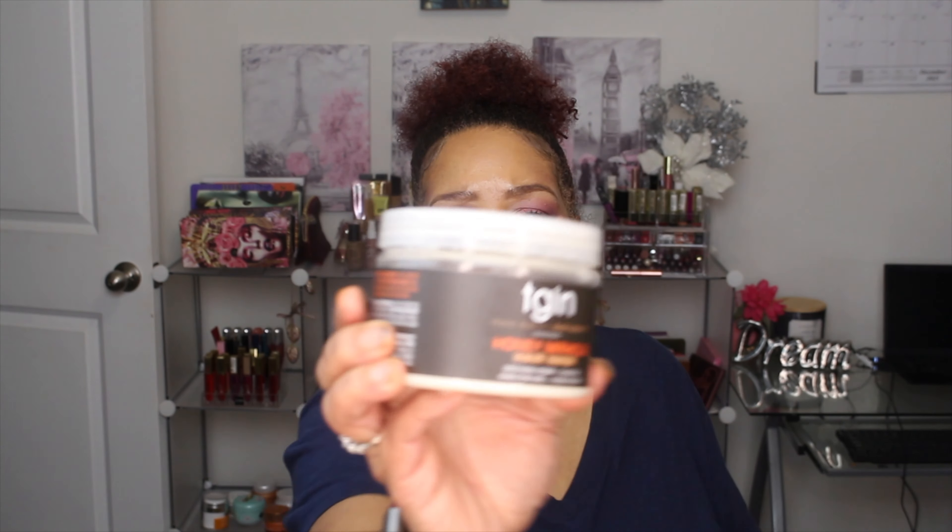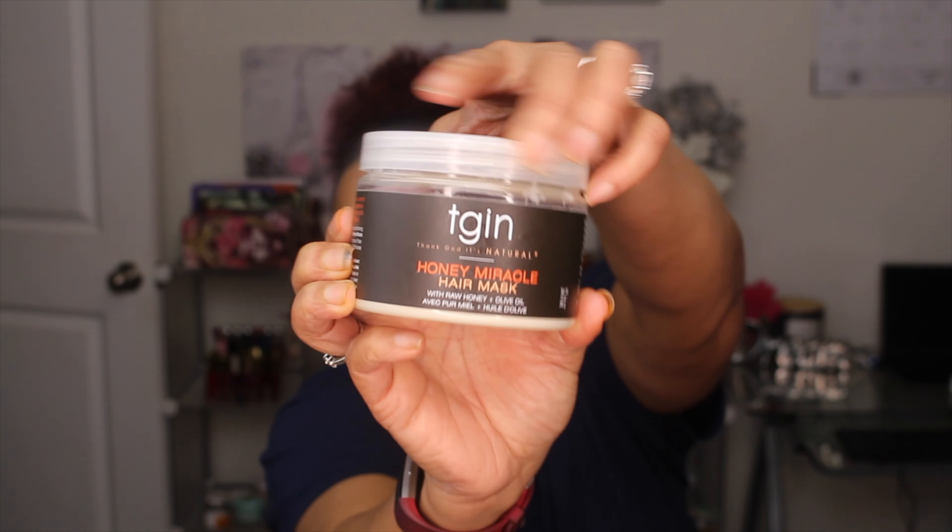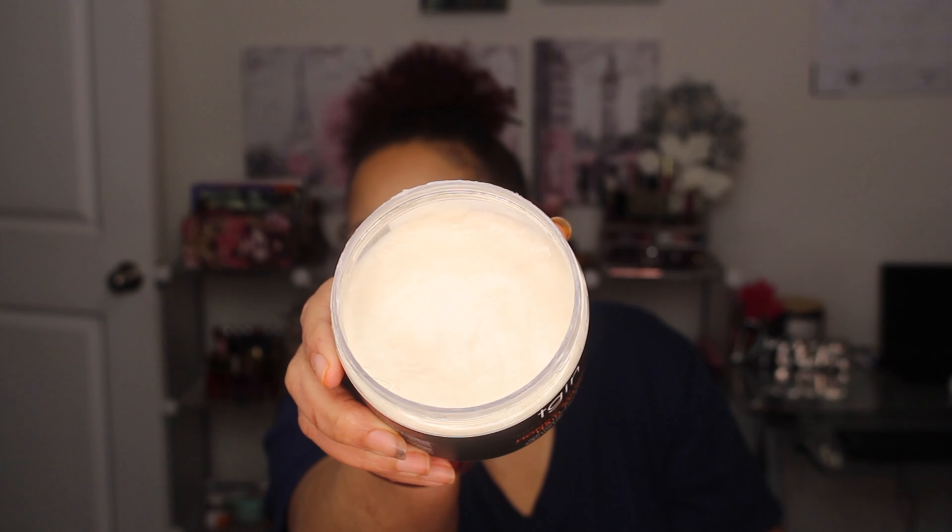The next hair mask is actually a hair mask — it's by TGIN, Thank Goodness It's Natural, and it's the Honey Miracle Hair Mask with raw honey and olive oil. This smells really good. It's an intense, deep penetrating conditioner for dry, damaged, and color-treated hair — no parabens, no sulfates, no petroleum, no lanolin, no artificial color, and not animal tested.